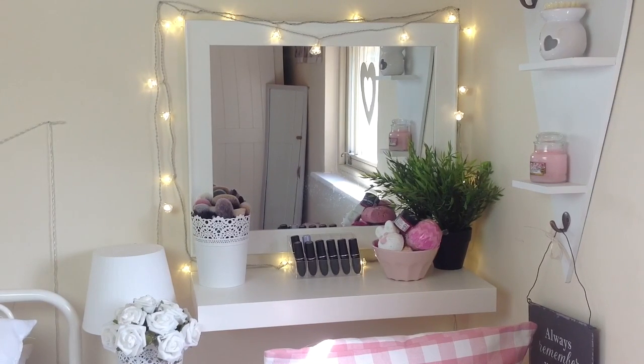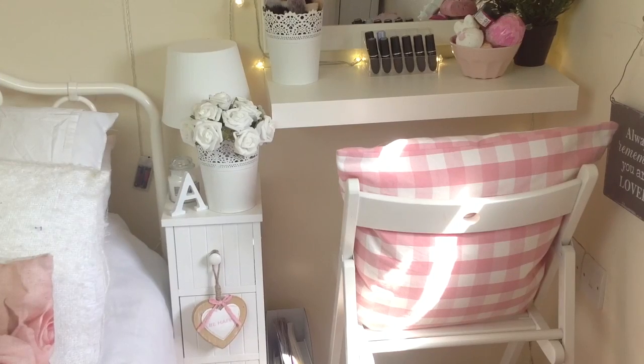My vanity area is actually made up by myself because I don't really have a big enough room to have a dressing table. I first of all just have an Ikea Lack shelf, and then I got this plain mirror from B&M Bargains and I just put some Ikea fairy lights around it to make it look like those dressing tables you see in the movies. I have my dressing table chair which is also from Ikea, and the pillow on that is from Ikea too.